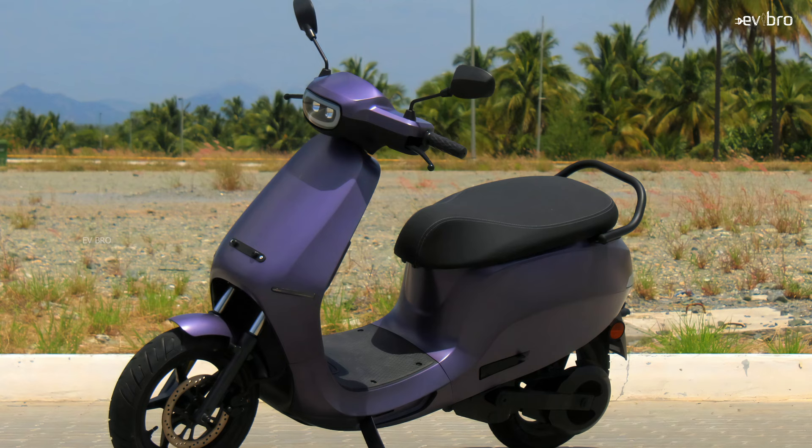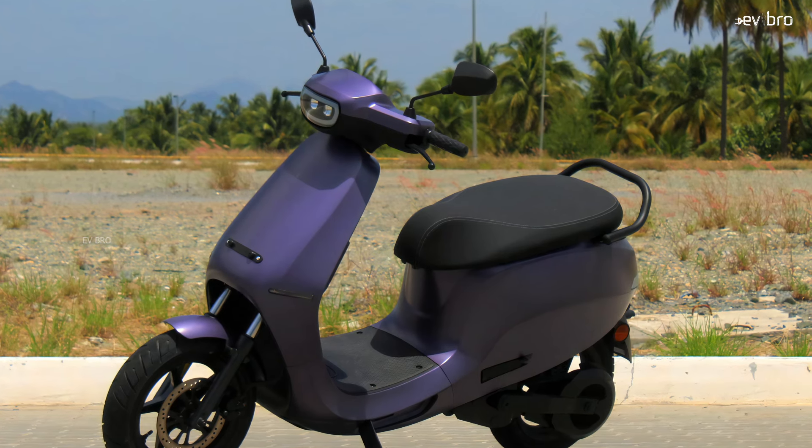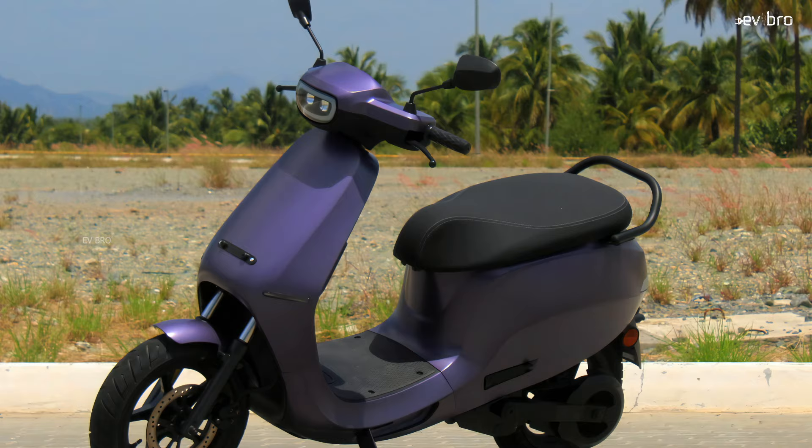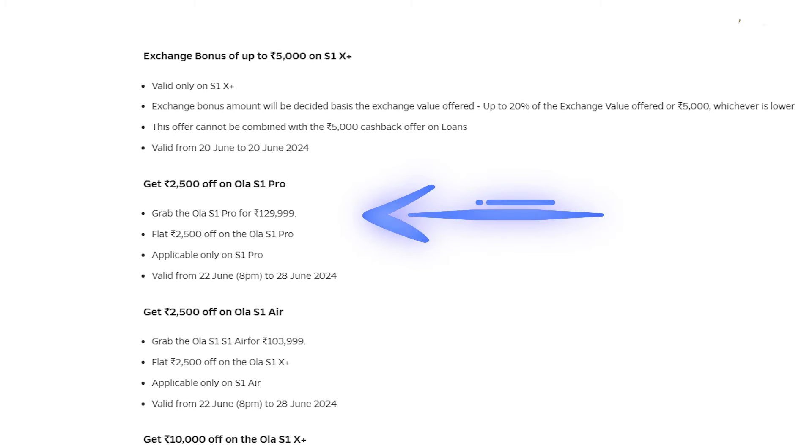First, let's discuss the discounts on the new OLA electric scooters. Starting with the OLA S1 Pro Gentoo variant, they are offering a discount of 2500 rupees. Previously the company sold the S1 Pro Gentoo variant for 1 lakh 32,500 rupees. After the 2500 rupee reduction, you can now get the S1 Pro Gentoo at a showroom price of 1 lakh 30,000 rupees.